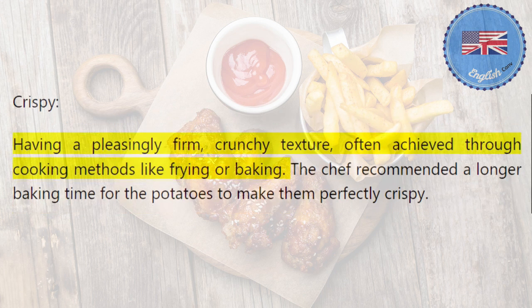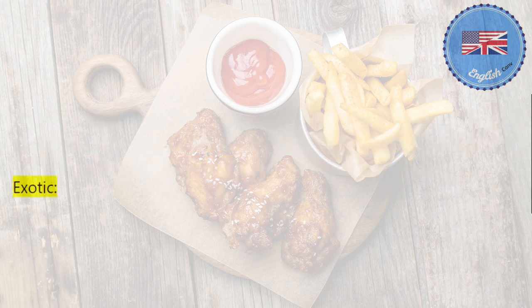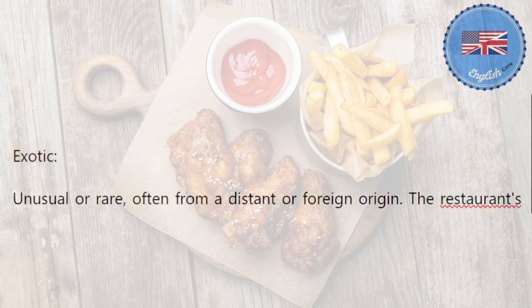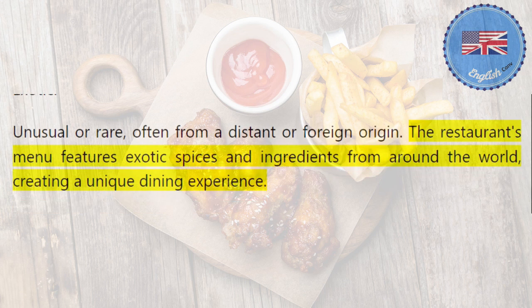Crispy: having a pleasingly firm, crunchy texture, often achieved through cooking methods like frying or baking. The chef recommended a longer baking time for the potatoes to make them perfectly crispy. Exotic: unusual or rare, often from a distant or foreign origin. The restaurant's menu features exotic spices and ingredients from around the world, creating a unique dining experience.